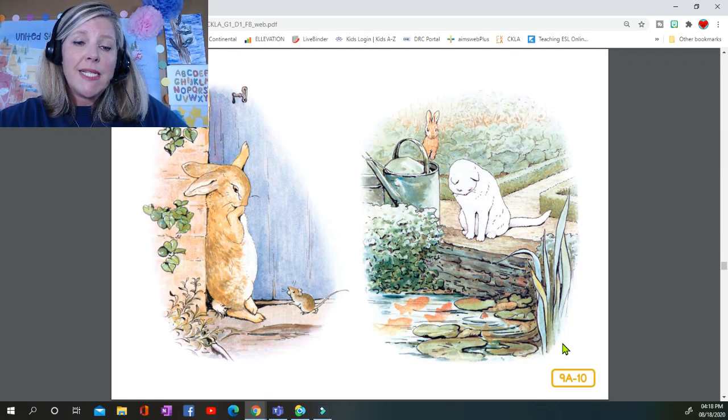Peter began to cry. Then he tried to find his way straight across the garden, but he became more and more puzzled. Presently he came to a pond where Mr. McGregor filled his water cans. A white cat was staring at some old goldfish — she sat very, very still, but now and then the tip of her tail twitched as if it were alive. Peter thought it best to go away without speaking to her.